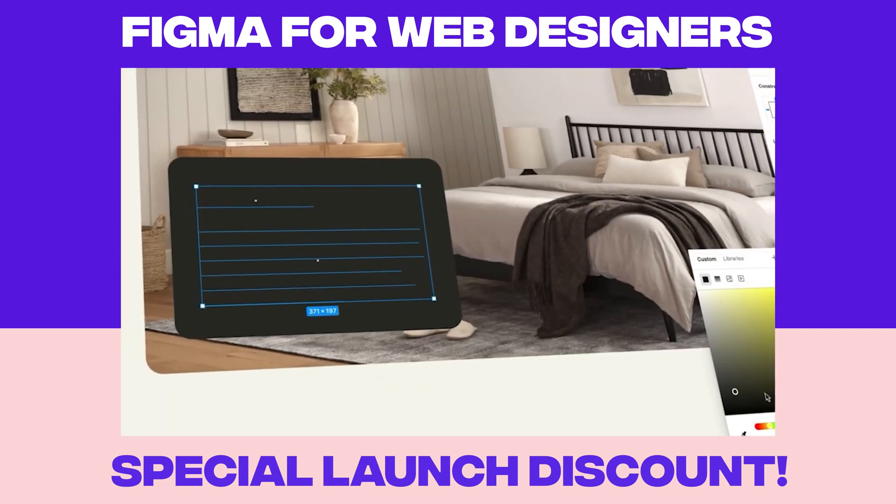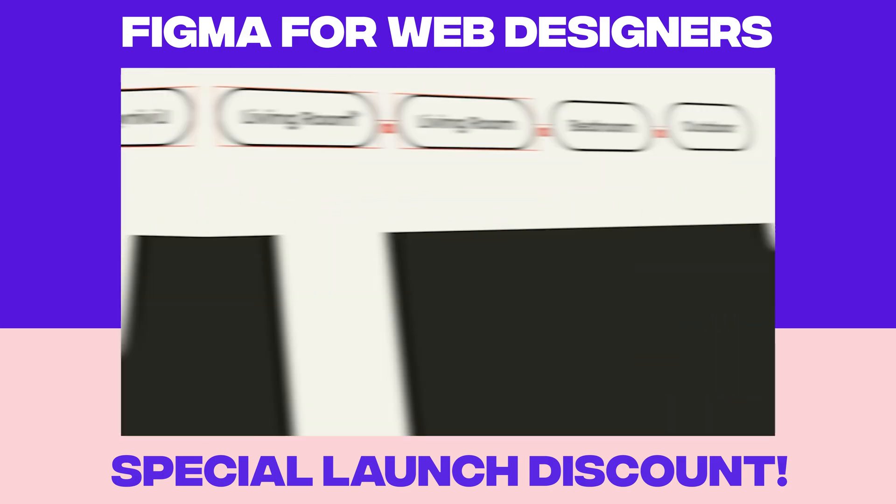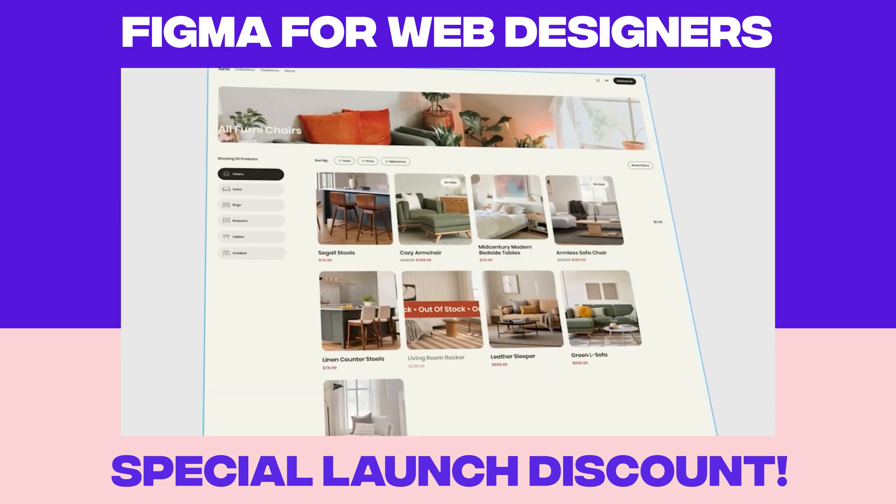You'll learn core tools for designing layouts and visuals, components and auto layout for pixel-perfect responsive design, prototyping interactions, and preparing for handoff.